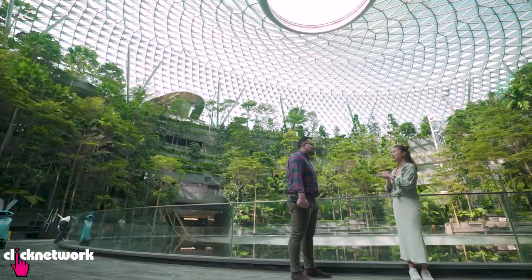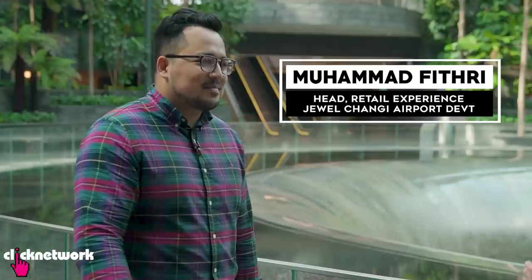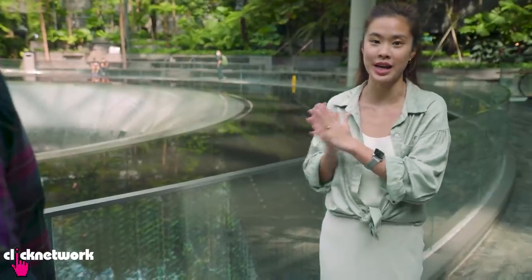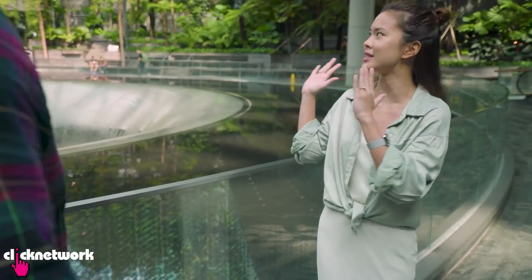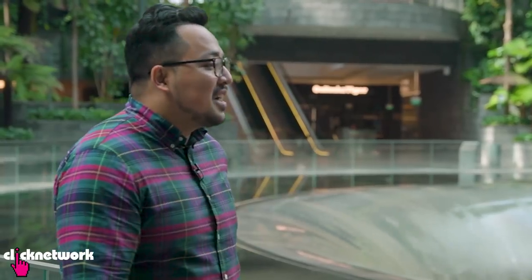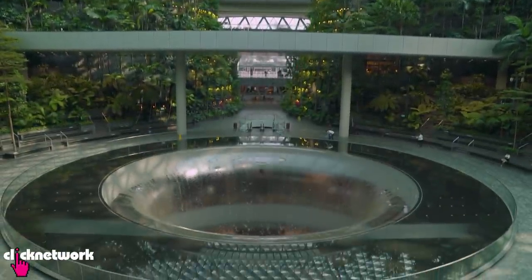I'm here with Fitri today who is going to take us around Jewel Changi Airport. We are here at the HSBC Rain Vortex — I don't see anything happening yet. What time does it start? First of all, welcome to Jewel Changi Airport, Naomi. You have rightly pointed out the Rain Vortex show doesn't start until 10am.